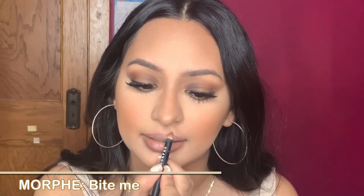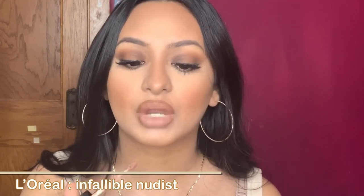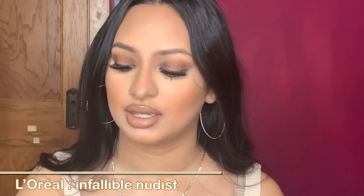Now I'm going to go in with Bite Me one more time — it's this nice warm brown — coloring my lips just a little bit from the inside. Then I'm going to go with L'Oréal. This is their Infallible Liquid Lipstick in Nudis, which is such a great nude. I'm going to apply it right here, and then grab my finger and blend it in. And this is the lip combo.